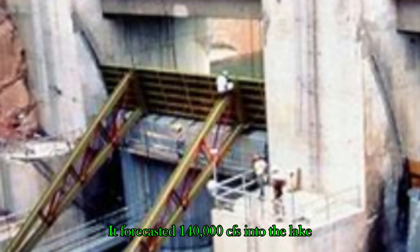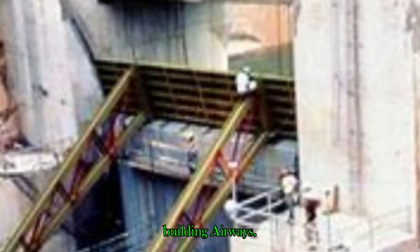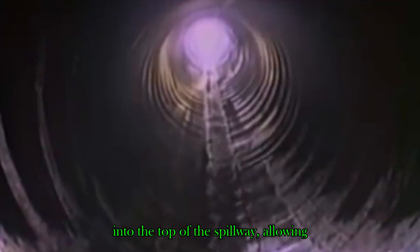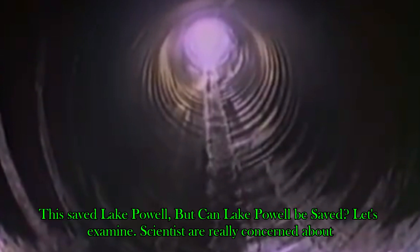They fixed the cavitation by building airways into the top of the spillway, allowing the water to have breathing tubes and stopping the high-water cavitation problems. This saved Lake Powell. But can Lake Powell be saved today? Let's examine that.